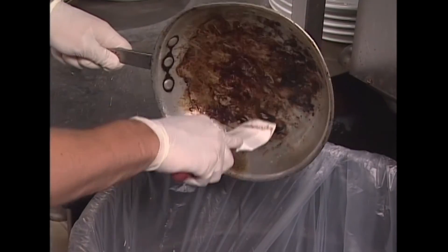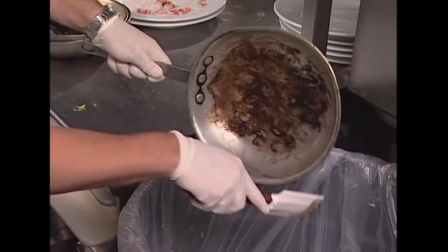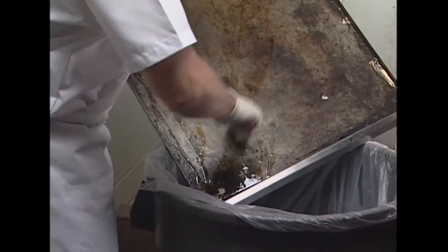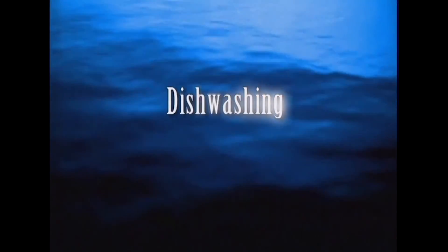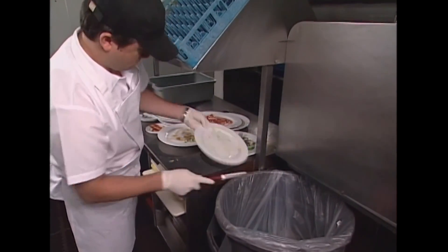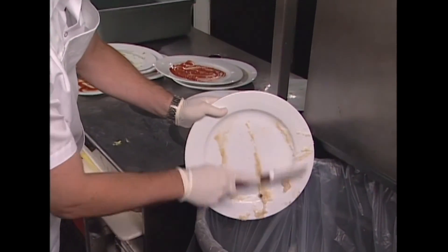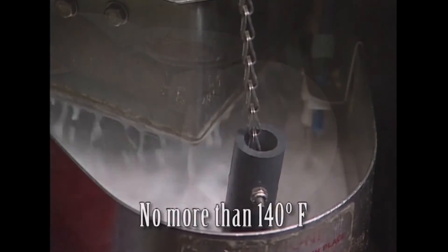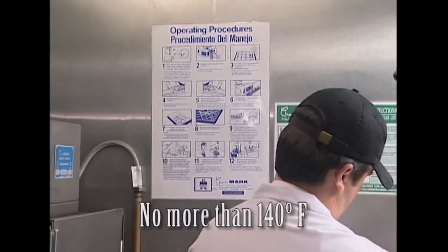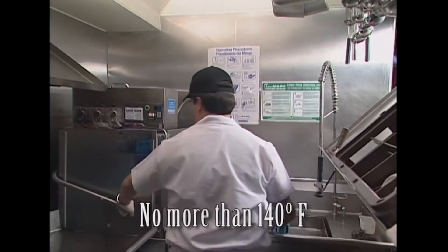Scrape or dry wipe excess food and grease from pots, pans, fryers, utensils, and screens into the trash. Empty grill top scrap baskets or boxes into the trash. Use rubber scrapers, squeegees, or paper towels to dry wipe food and grease from cooking ware and serving equipment into the trash prior to washing. Do not discharge hot wastewater with temperatures above 140 degrees Fahrenheit into a drain connected to a grease trap or interceptor.